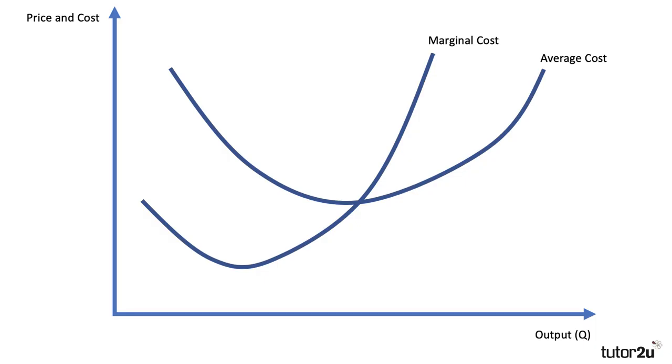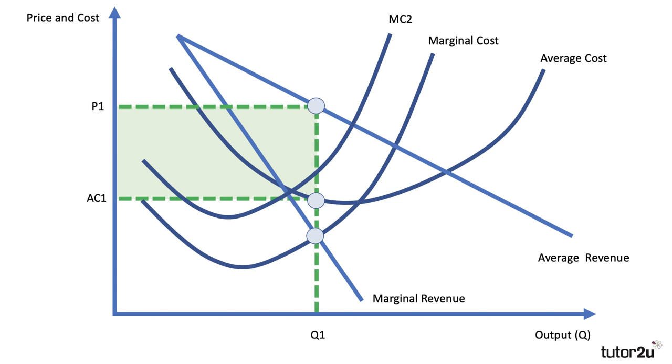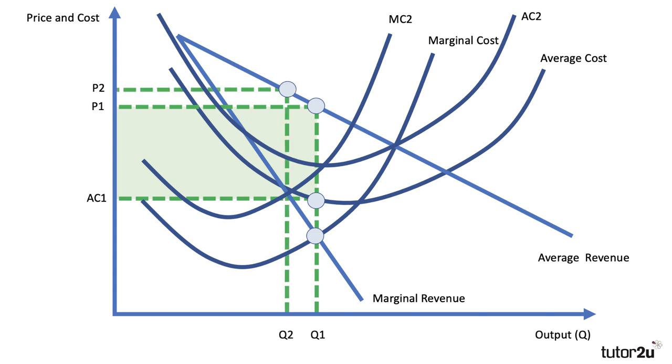Here's the diagram. There's cost, revenue, and the initial profit-maximising output Q1 at price P1, with average cost AC1 — the firm is making a good profit shown by the green area. If you impose a plastic packaging tax, marginal cost rises to MC2 and average cost shifts up as well. The profit-maximising output moves to Q2, price rises to P2, but average cost is now higher. So original profit was the green area; the new profit is shown in red — you can see that profit has gone down, and the consumer is having to pay a higher price as well.